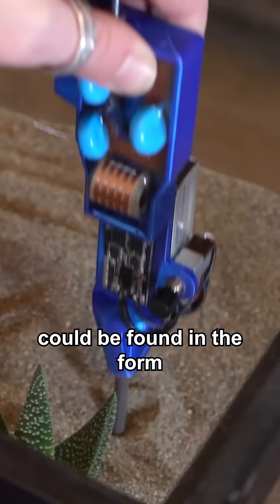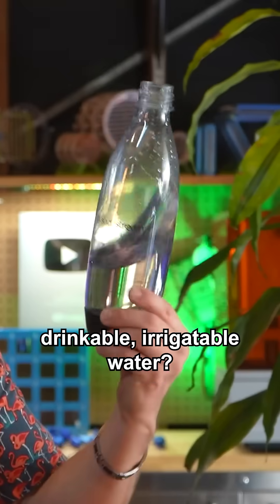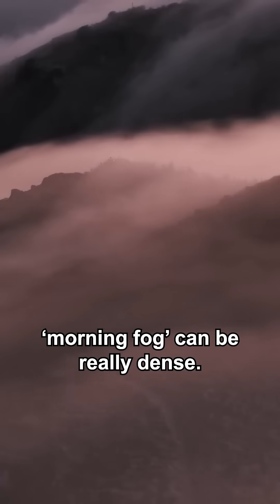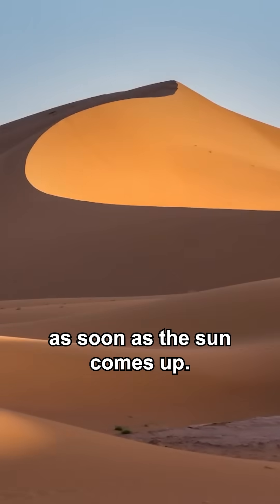What if the solution to water shortages could be found in the form of a morning fog, providing drinkable, irrigatable water? In coastal regions of even the driest deserts, morning fog can be really dense. It represents a temporary water source that's gone as soon as the sun comes up.